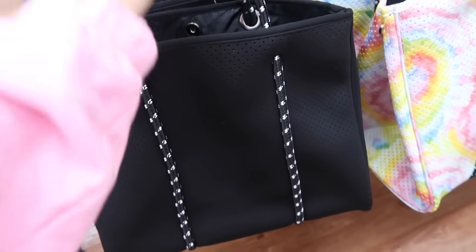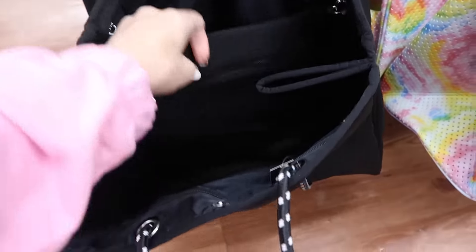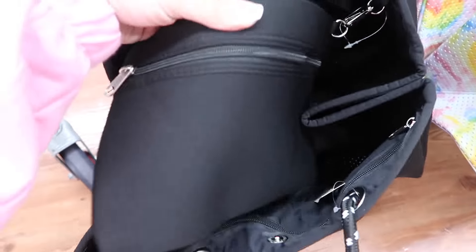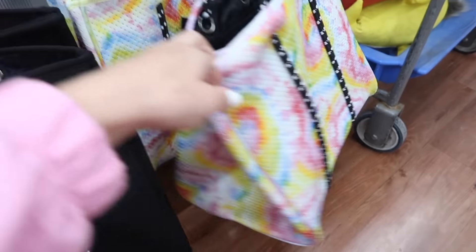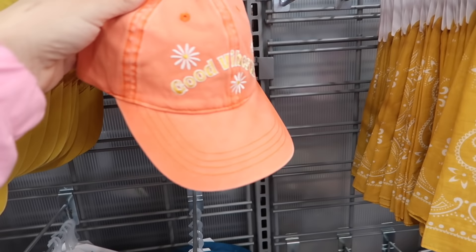New totes from No Boundaries. This has that perforated kind of scuba material, really nice and stretchy with the rope trim. The inside looks like a little neoprene kind of bag and it does have the snap so you can make it a little bit bigger. Comes in the black and also in this multi-color, and these are $19.98.